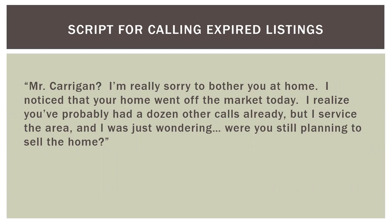My approach to calling expired listings has always been almost apologetic: 'Hi Mr. Kerrigan, I am really sorry to bother you at home. I noticed your home went off the market today, and I realize you've probably had a dozen other calls already, but I service the area — I was just wondering, were you still planning to sell the home?' There are several ways a homeowner can react — some will say 'my phone has not stopped ringing, leave me alone,' others will be surprised their home even went off the market. Whatever their reaction, you need to keep them on the phone, build rapport, sympathize with their situation, and look for a reason to meet them. A strong technique is to end each comment with a question.